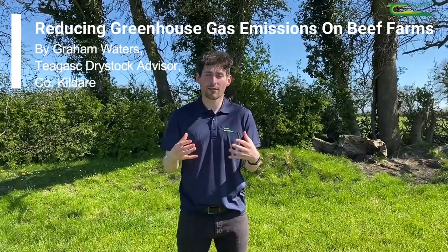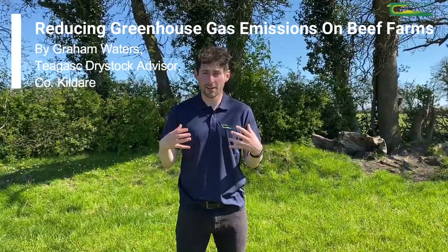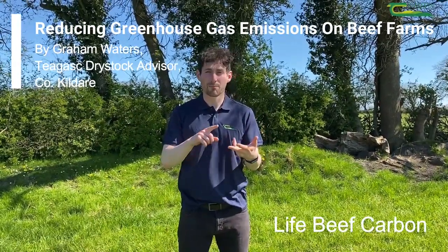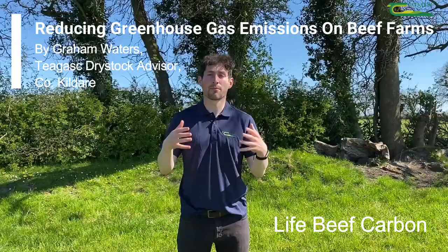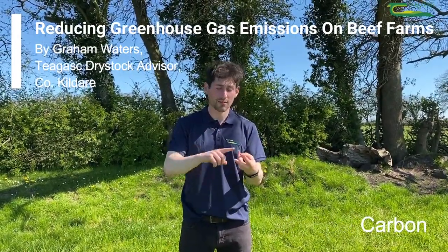I'm Graeme Waters and I'm a Dry Stock Advisor in Naas, County Kildare. I'm here today to introduce my client Ricky Milligan and how he increased his profitability and beef output while reducing his greenhouse gas emissions through the Innovate Farm program. Ricky did this by improving his calving performance, his soil fertility and his grassland management.